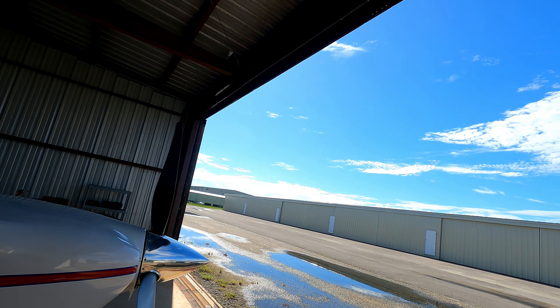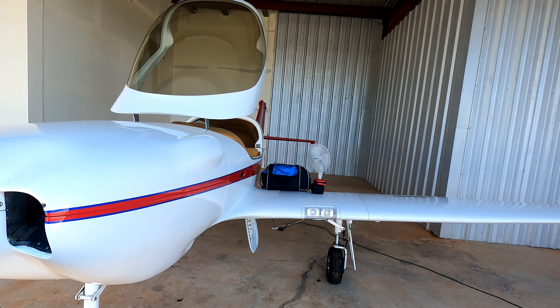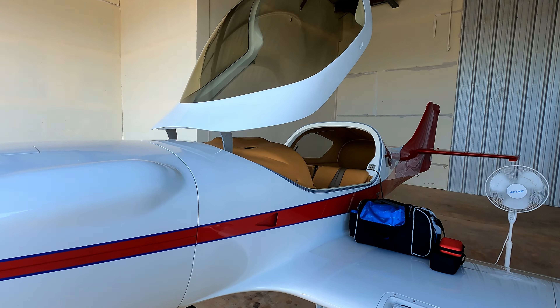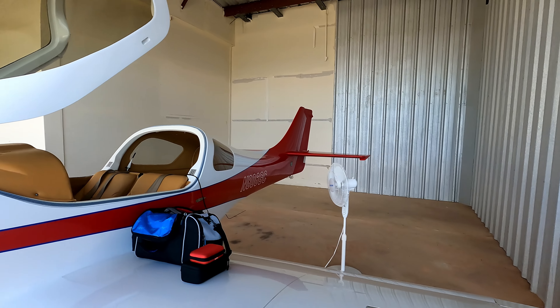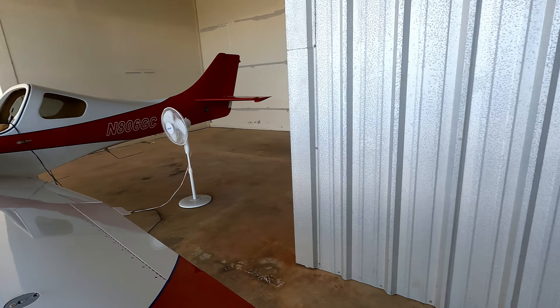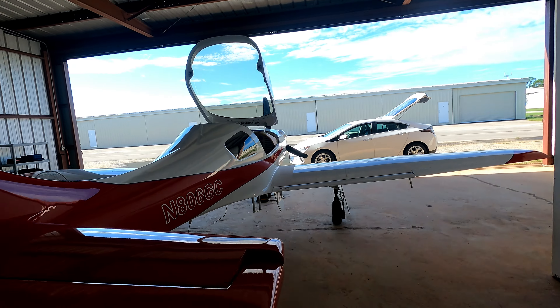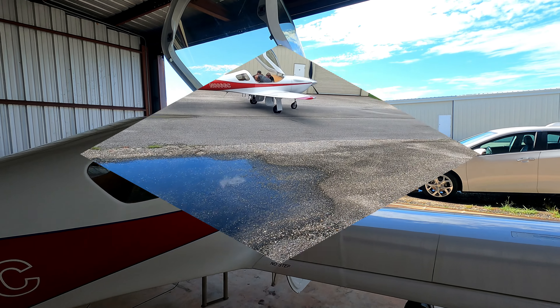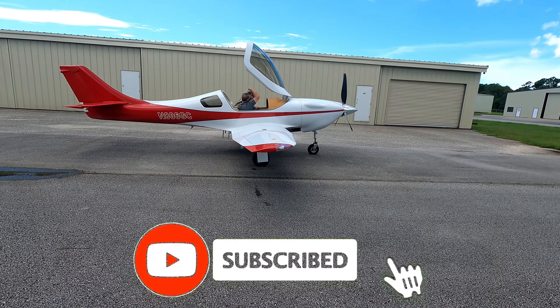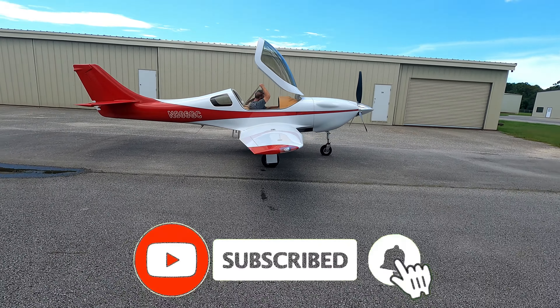It turned out to be a beautiful day. It's rained every day for the last two weeks, as you can see from the size of the puddles here, but today is nice and tomorrow is supposed to be just as nice, so I think we'll get some good flying in. Already just getting my headsets and cameras and audio and all that stuff set up. We'll be ready to go here shortly, so looking forward to it.